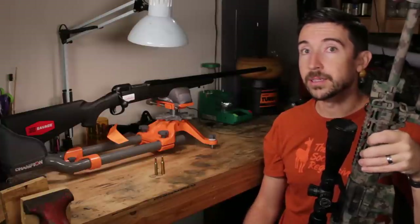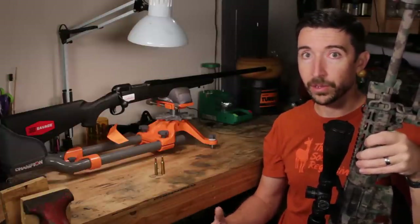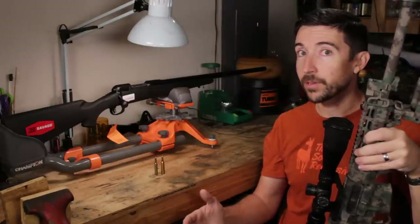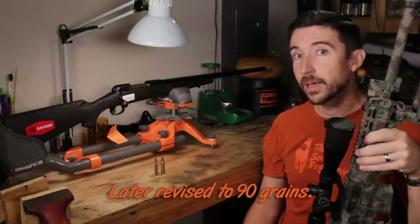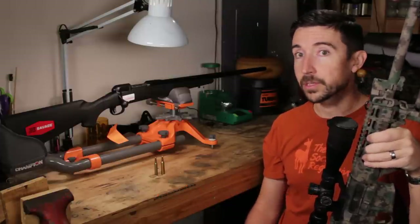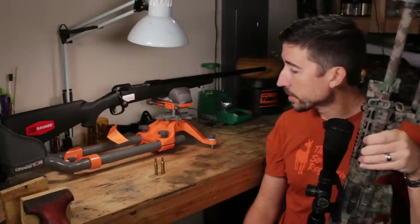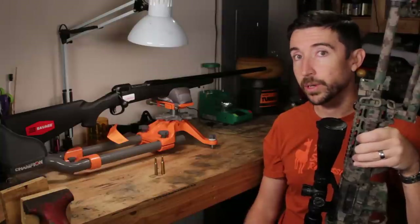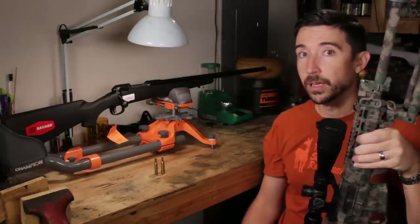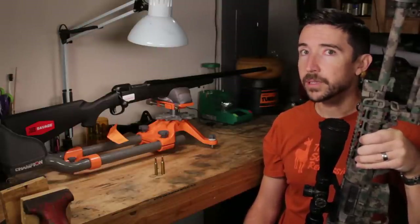Whereas 224 Valkyrie is designed around heavy bullets. You're going to be looking at rifles with a 1 in 7 twist, and they're going to have a longer jump into the lands so you can get those bigger, heavier bullets. 224 Valkyrie is designed around a 90 grain SMK — that seems to be the initial middle-of-the-road offering, with some heavier options including 100 grain hunting bullets. So you're dealing with a fast, light bullet out of 22-250, and a slower, heavier bullet out of 224 Valkyrie.